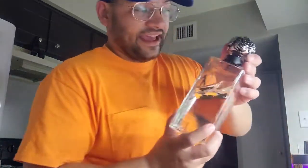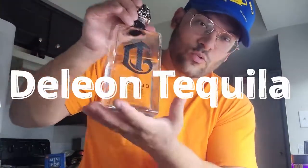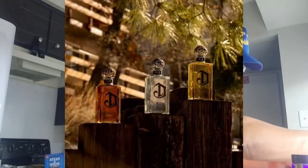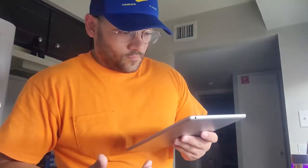Ladies and gentlemen, we're coming back at you with another tequila review. This time we got De Leon Tequila in this nice square rectangle-looking bottle. We got a Blanco and a Reposado. There's an Añejo but we haven't picked that one up yet.